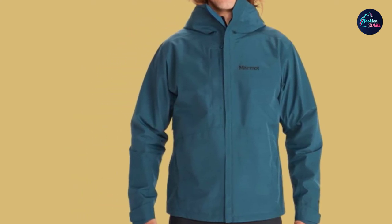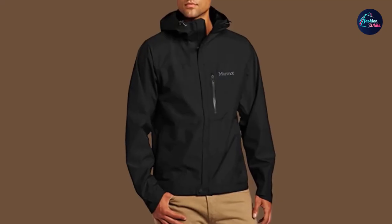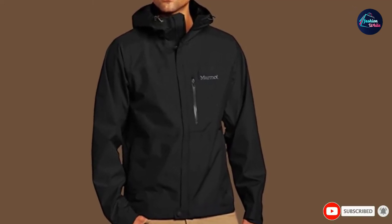If there are any complaints to be made about this jacket, it's simply that it doesn't pack quite as small or light as other ultra-lightweight rain jackets. However, at this price point, this is a solid purchase. It's tough, stylish, and ready to fight off the fiercest of storms.